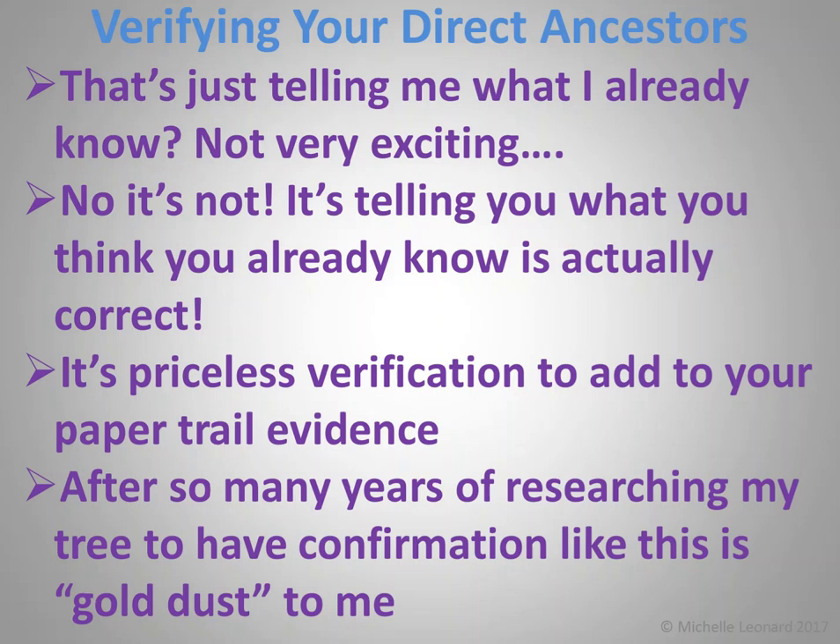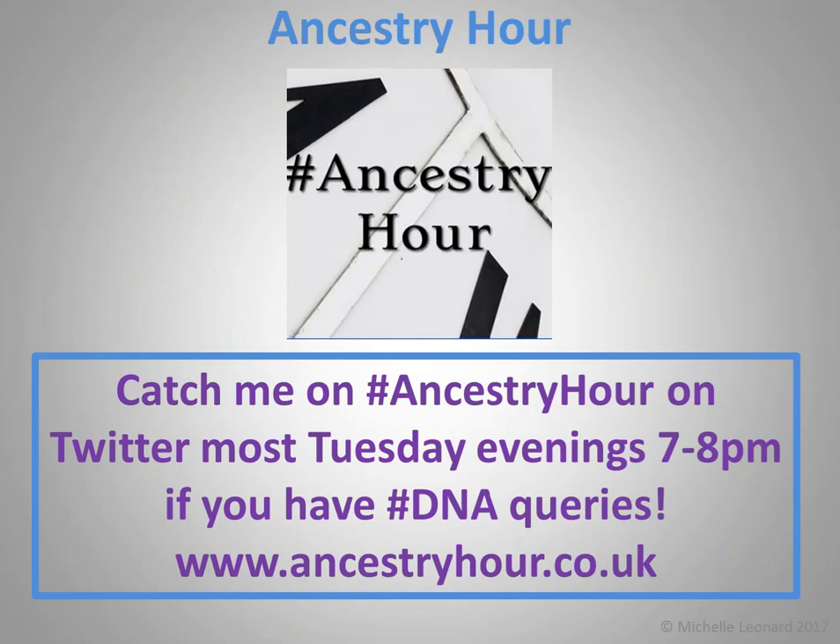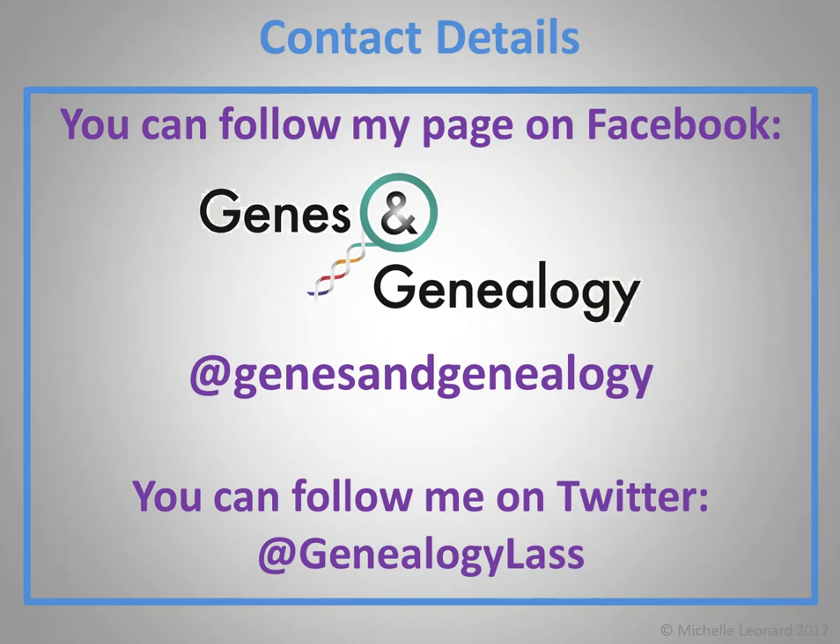And that concludes my top 10. If you have any DNA queries or want to DNA chat, you can catch me on Ancestry Hour on Twitter most Tuesday evenings between 7 and 8pm. You can also follow me on Facebook at Genes and Genealogy, and on Twitter at GenealogyLass. Thanks for watching.